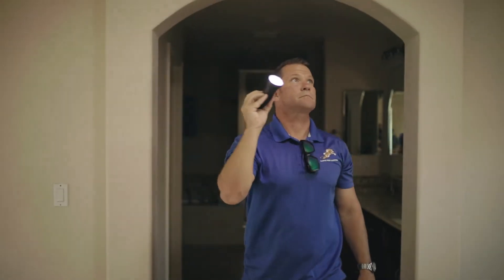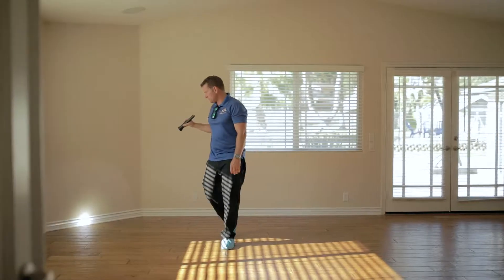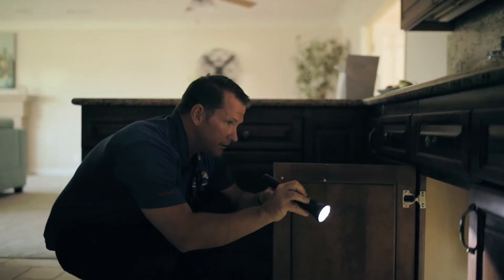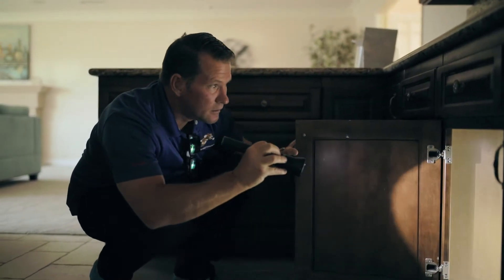So when I get there, what I'm going to want to do is walk around your home. I'm going to be checking the baseboards, I'm going to be checking the windowsills, and I'm also going to be looking underneath the sinks for any water damage or water staining, next to the dishwasher as well.